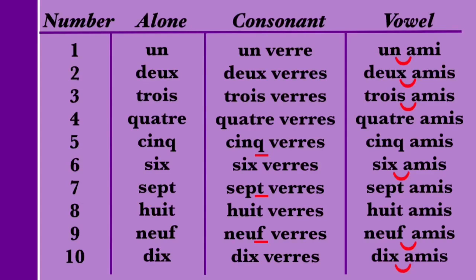The number 3 follows the same pattern as the number 2 — the final S is silent unless followed by a vowel. So 3 on its own is TROIS — the S is silent. Followed by a consonant, it remains the same: TROIS VERRE. When followed by a vowel, the S is pronounced and sounds like a Z: TROIS AMI. Let's compare: TROIS. TROIS VERRE. TROIS AMI.